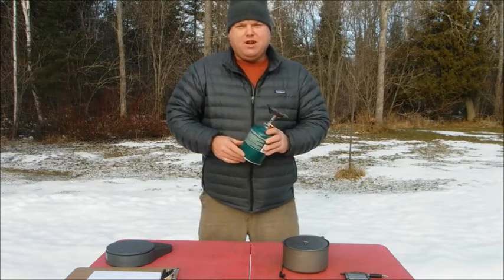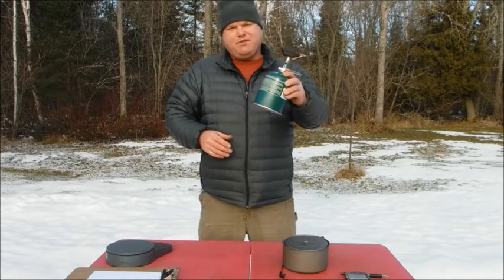Hi everybody, I'm Kevin. Welcome to my channel. Today we're going to find out how air temperature affects the efficiency of my stove.